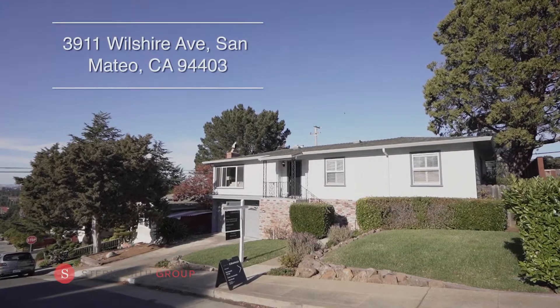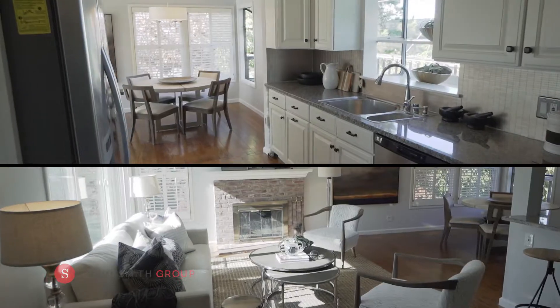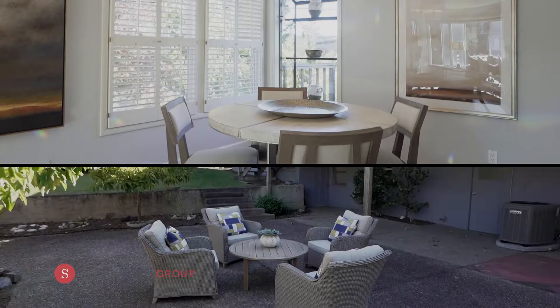Hi, I'm Tess Salter and I'm Casey Stern-Smith. Welcome to 3911 Wilshire Avenue in the stunning San Mateo Hills. This three-bedroom, three-bathroom home at 1320 square feet is not to be missed.